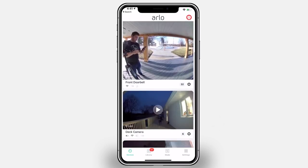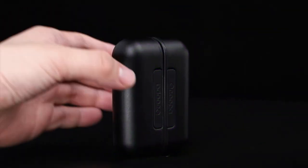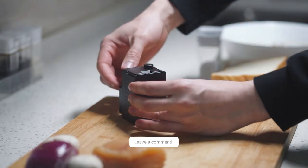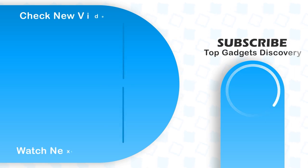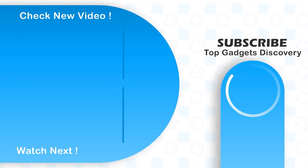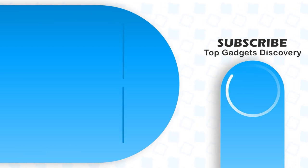And that was all for today. Which was the craziest gadget on the list? Have you ever used any of these? If so, please comment down below. Also, don't forget to subscribe to this channel and like this video. Refer to other videos on our YouTube channel and we'll see you in the next one.